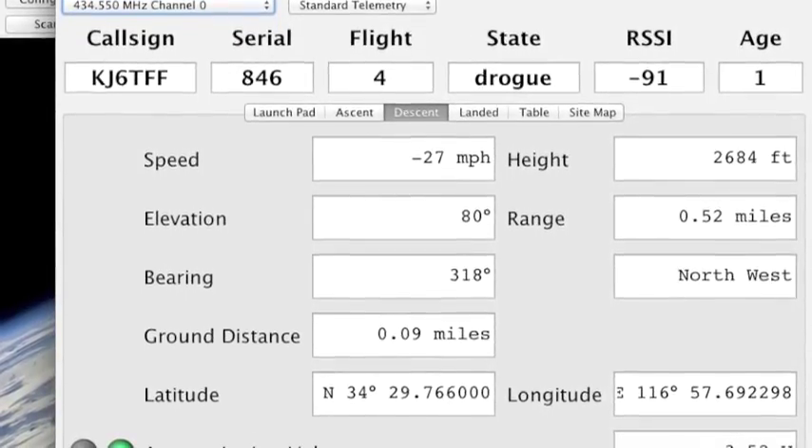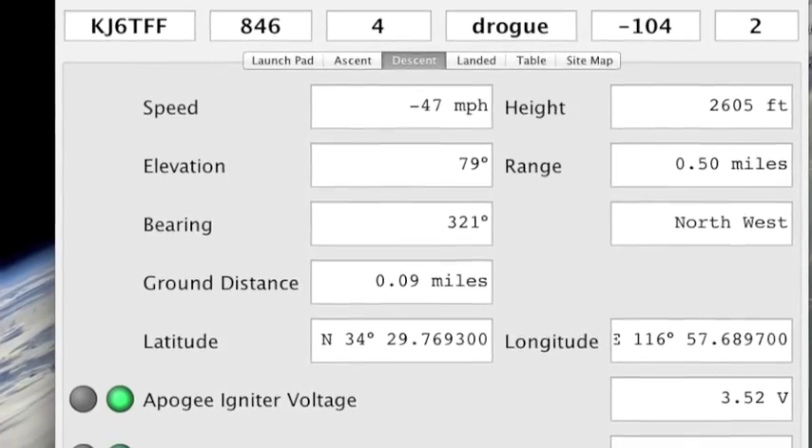Boost. Coast. Max speed — around 2 miles per hour. 3,196 feet. Max height: 3,981 feet. Height 3,566. Bearing Northwest 315. Elevation 83. Range 0.7. Height 2,713. Bearing Northwest 316. Elevation 80. Range 0.5.